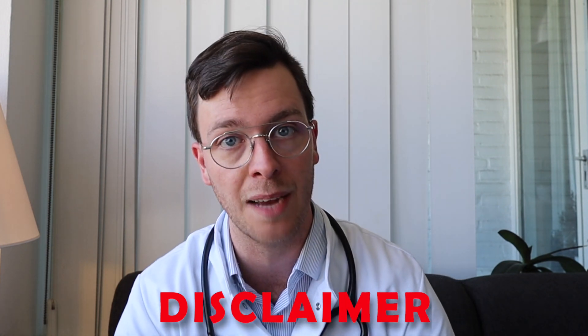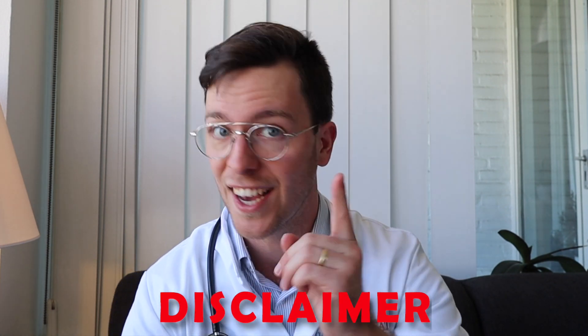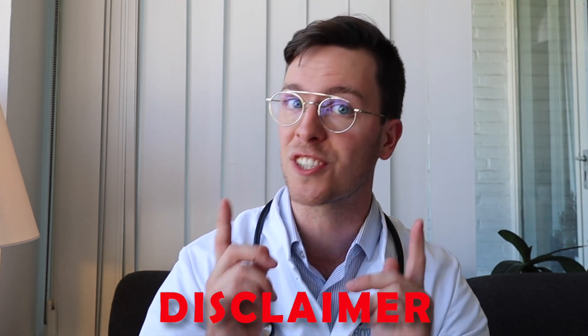This video comes with a quick disclaimer — it's meant purely informative, this is not medical advice, and if you're looking for medical advice always contact your own doctor. Now let's get started.